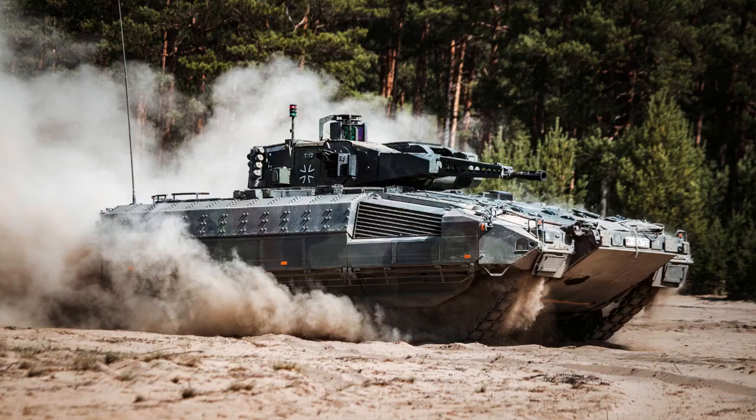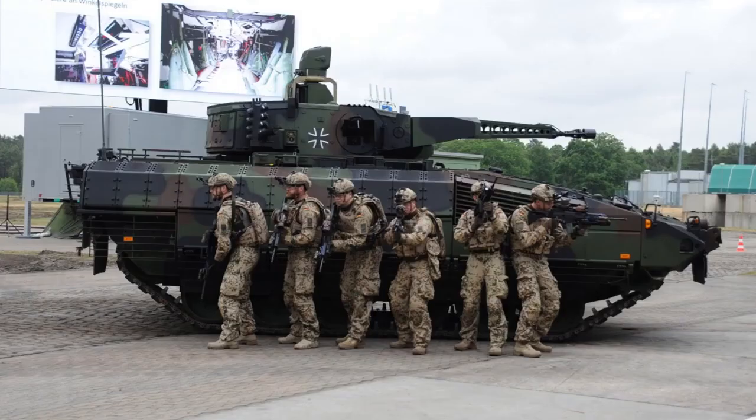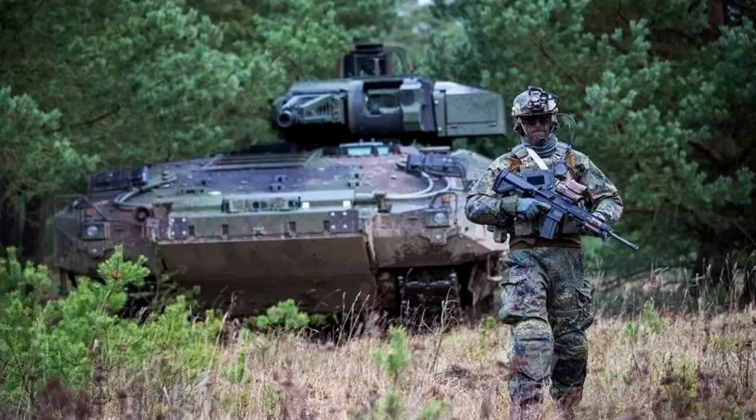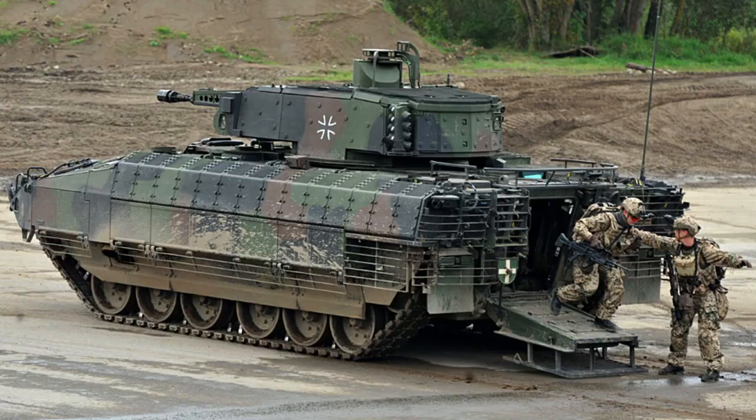For secondary armament, the Puma is equipped with a 5.56 mm HK MG4 machine gun, which is planned to be replaced by the 7.62 mm HK MG5, with 2,000 rounds. To engage main battle tanks, helicopters, and infrastructure targets such as bunkers, the German Puma vehicles will also be equipped with a turret-mounted launcher.